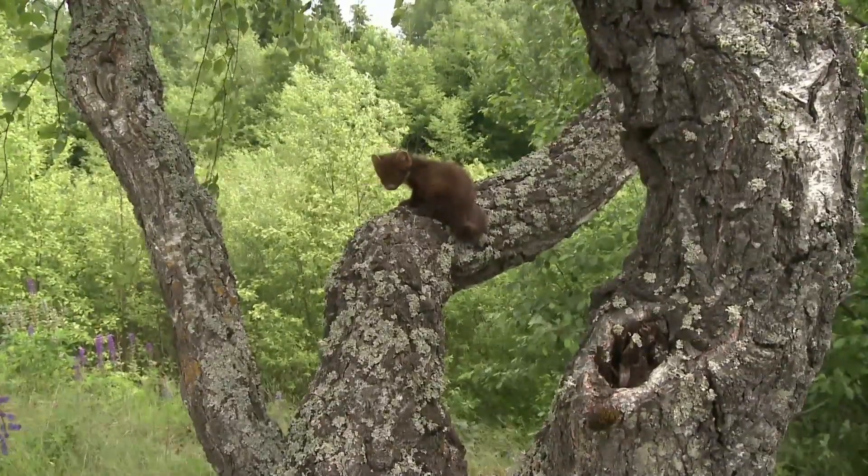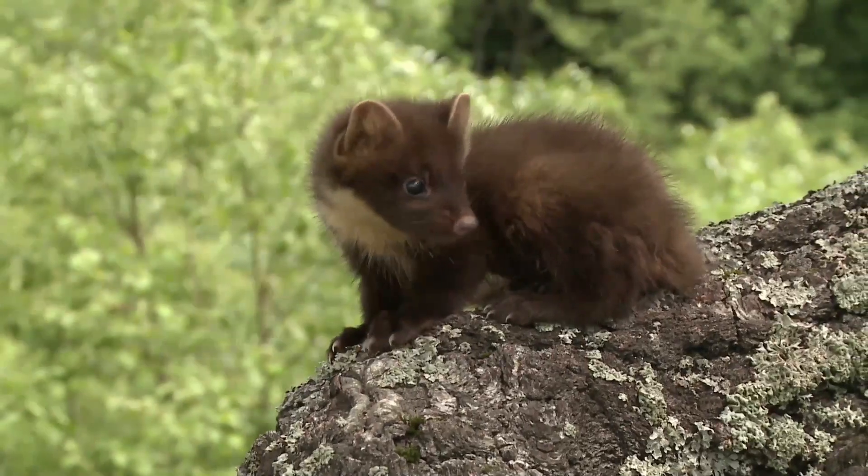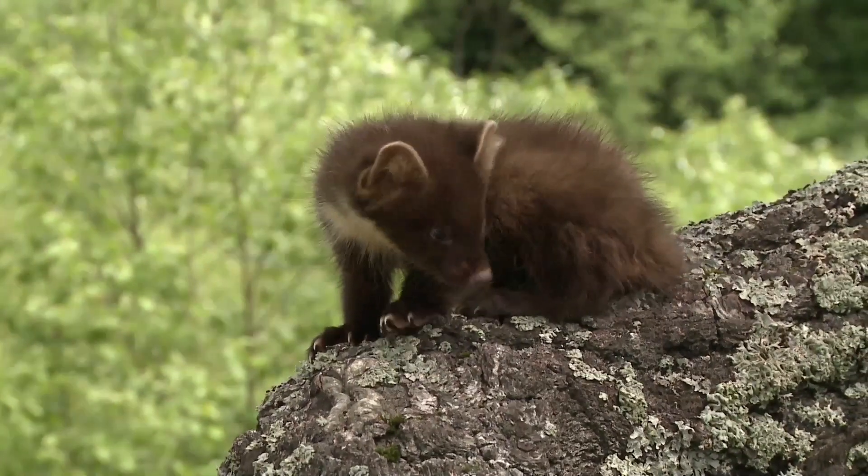A carnivorous animal, they favour small mammals such as mice, rabbits, voles, etc. They will also eat birds as well as amphibians.